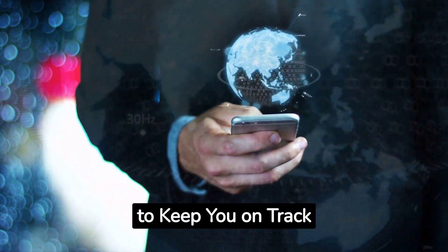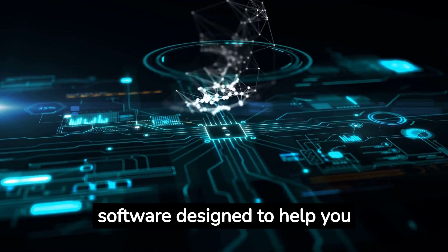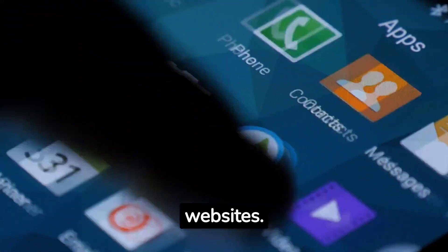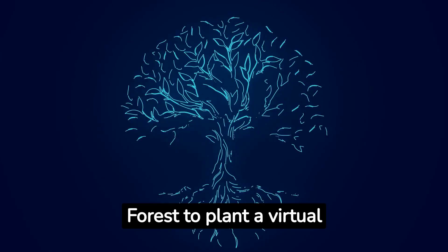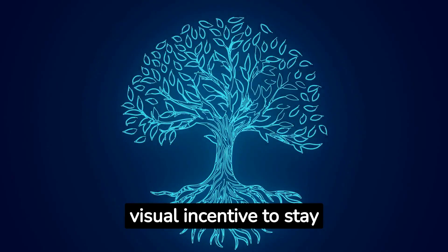6. Tech Tools to Keep You on Track. There are various apps and software designed to help you focus and organise your tasks. Use apps like Forest or Freedom to block distracting websites, and utilise project management tools like Trello or Asana. For example, use Forest to plant a virtual tree that grows as you study, providing a visual incentive to stay focused.